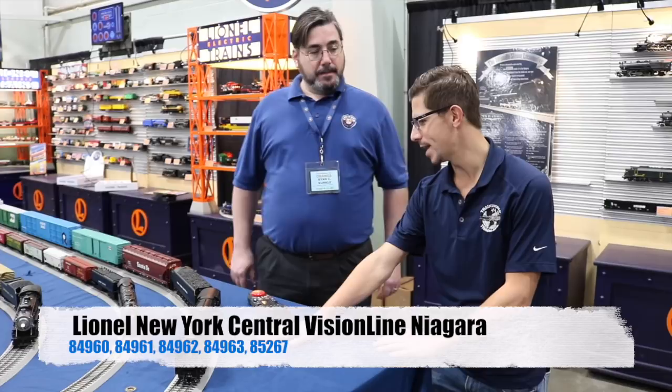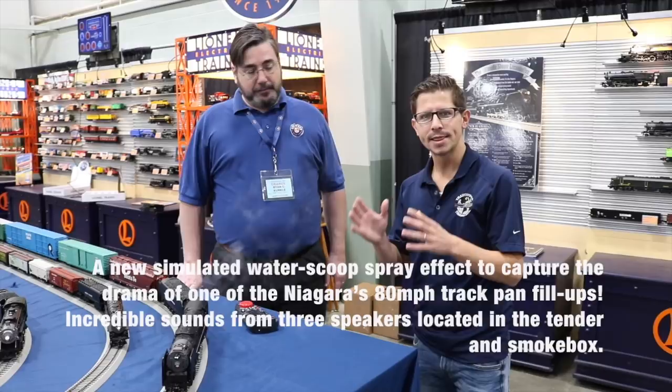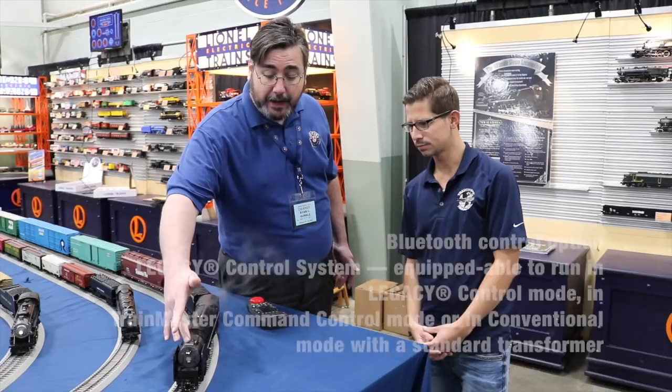Really one of the best steam locomotives ever built — what's more fitting for our Vision Line locomotive than something like that? So we're going to talk all about this engine, about the smoke and the different features that Lionel has done and what really makes it a Vision Line engine. We've added five smoke units — two up front for the stack and the whistle, as you can see here.